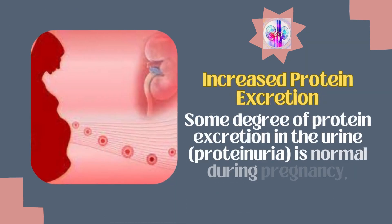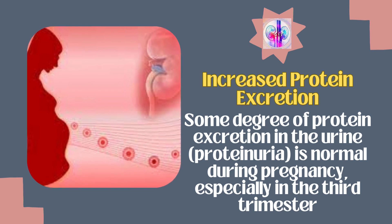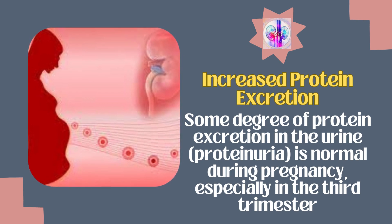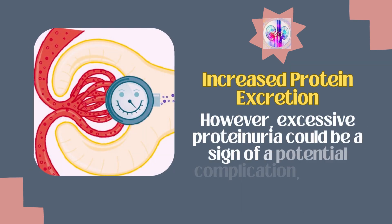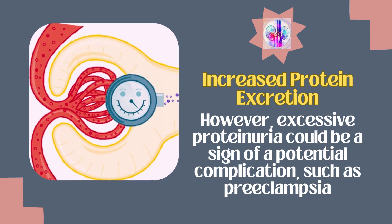Increased urine protein excretion, also called proteinuria, is observed but only to some degree and that is considered normal during pregnancy, especially in the third trimester. However, excessive proteinuria could be a sign of a potential complication, such as preeclampsia.